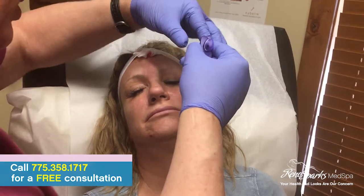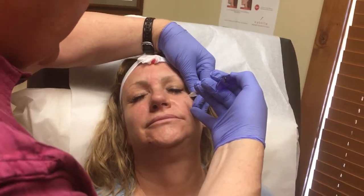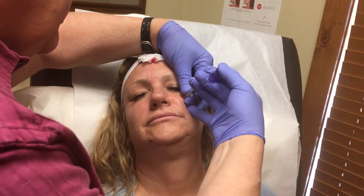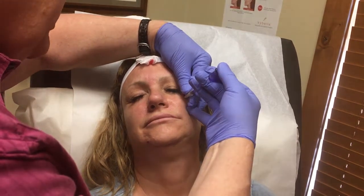If you had to rank this pain with 10 as awful and 1 as barely, how would you rank it? Seven. Seven — so this hurts more than the other did. There is a nerve in that area called the infraorbital nerve in the cheek, and we're kind of close to it.